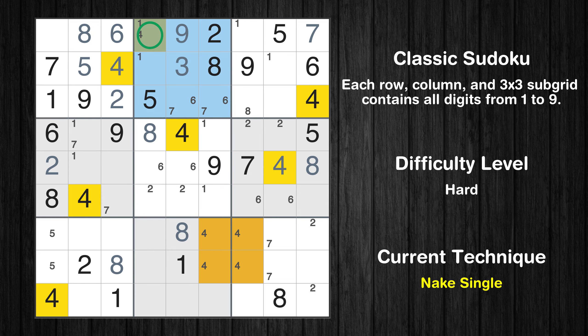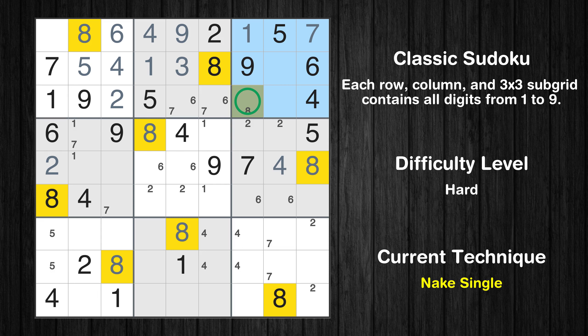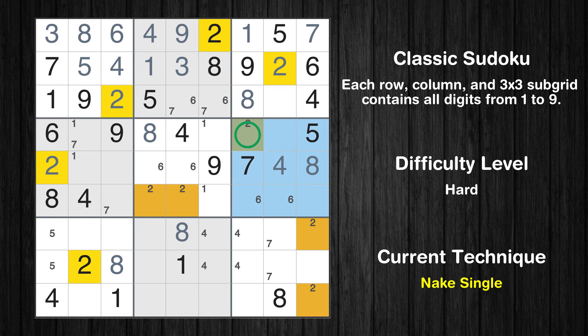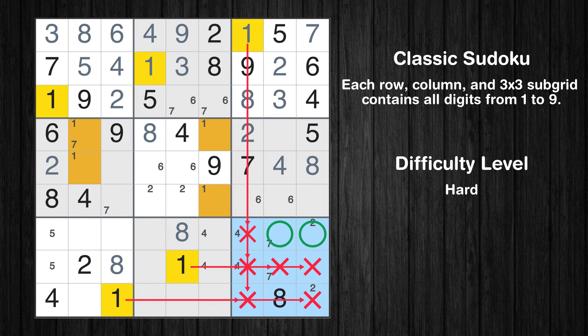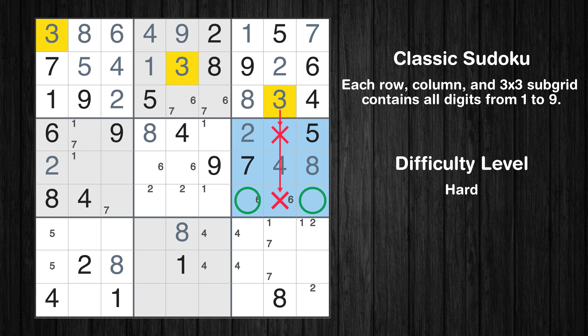Only one position left in the second box where value 1 can be placed. Only one position left in the third box where value 1 can be placed. Only one position left in the third box where value 8 can be placed. Only 3 is missing in the first box. Only 2 is missing in the second row. Only one position left in the sixth box where value 2 can be placed. Only 3 is missing in the third box. Only two positions left in the ninth box where value 1 can be placed.